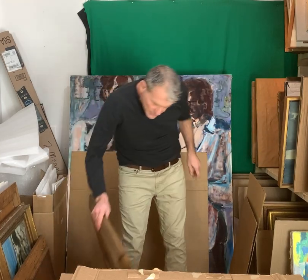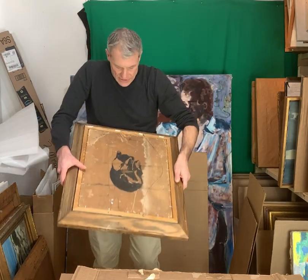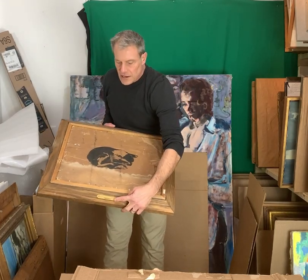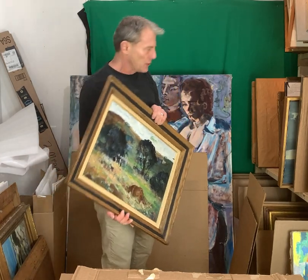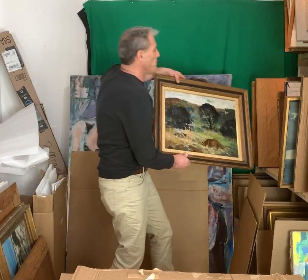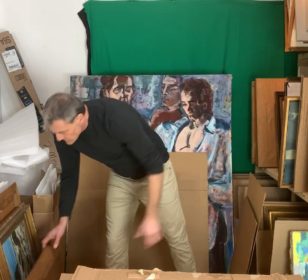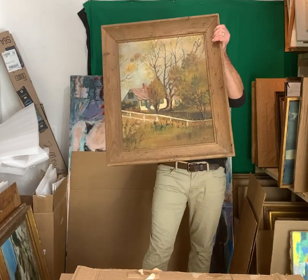This is the one attributed to Jerry Farnsworth. We've got Farnsworth estate stamps here. Even though there is a Helen Sawyer plate — his wife — it's most likely Jerry, because why would they estate stamp it if it wasn't his? Alright, Provincetown School, or an American School house. The fence.